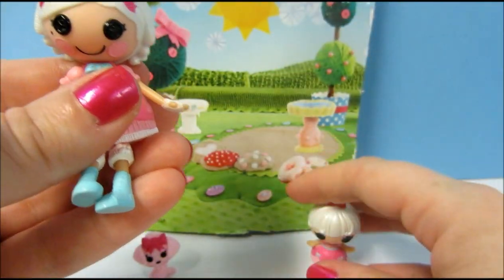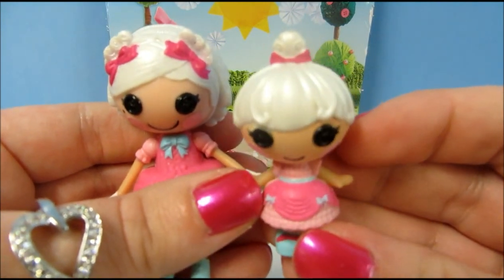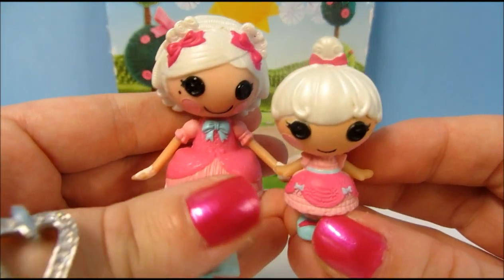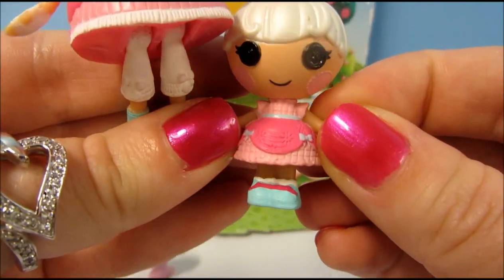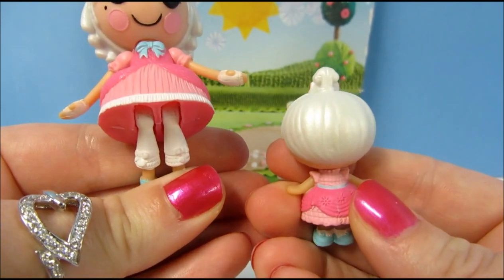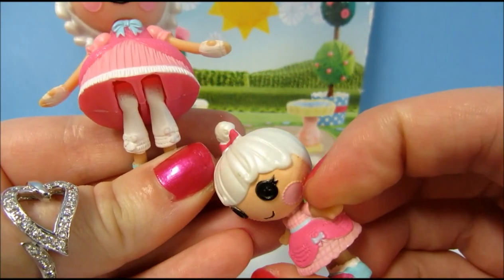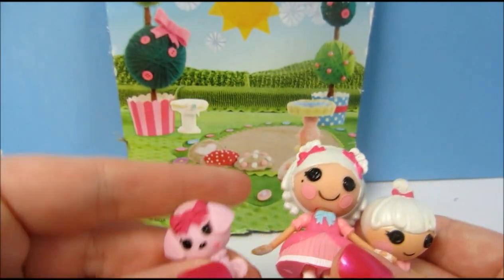Her little sister matches her. This is Mimi, and she has on a little pink dress with blue trim and adorable little blue shoes with some pink on them. Her hair is also the same pearly white color. And here is Suzette's little poodle puppy.